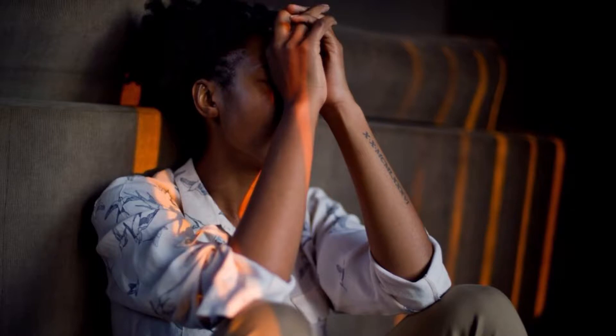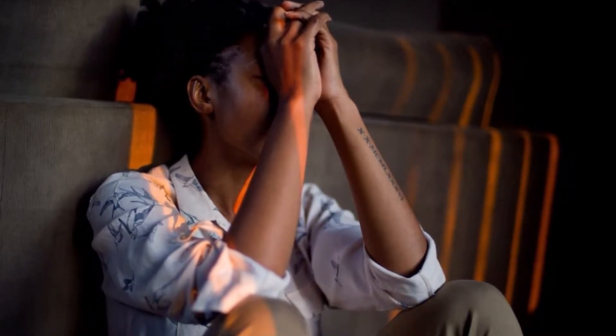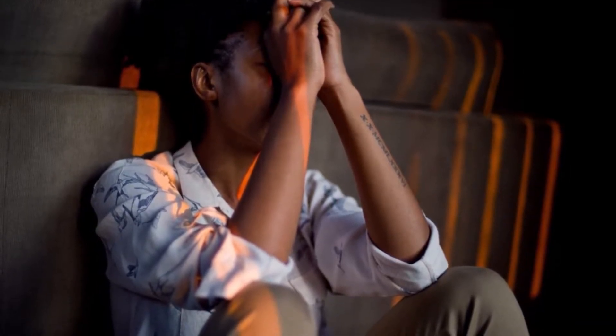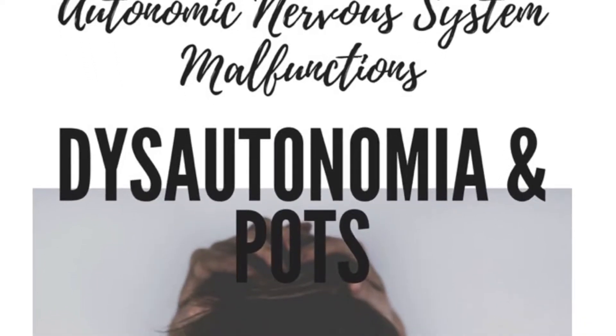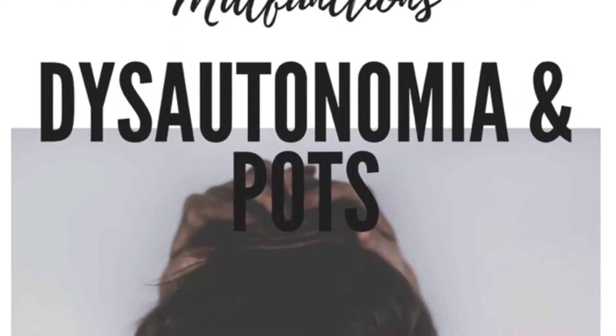Disorders of the autonomic nervous system can affect any body part or process and can be reversible or progressive. Disorders which contribute to autonomic insufficiency or failure can originate in the peripheral or central nervous system and be primary or secondary to other disorders. Although often missed, dysautonomia impacts over 70 million people worldwide.